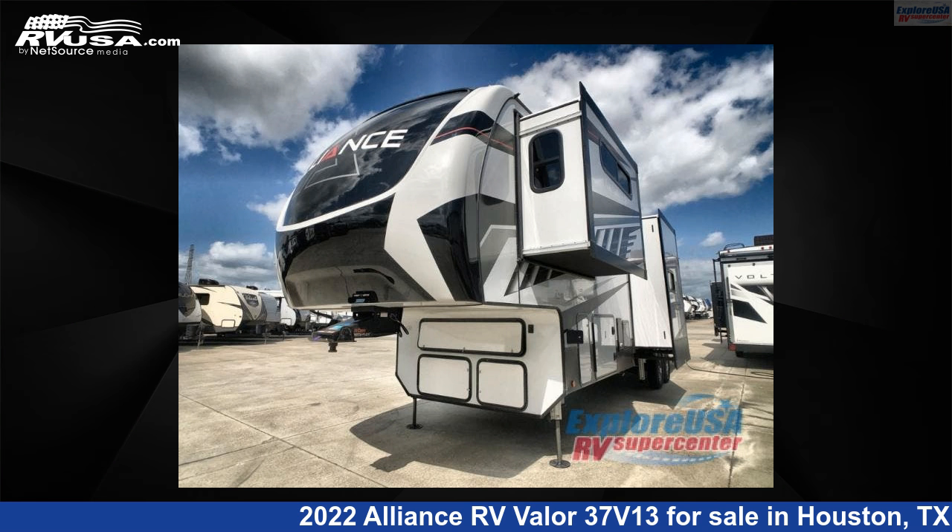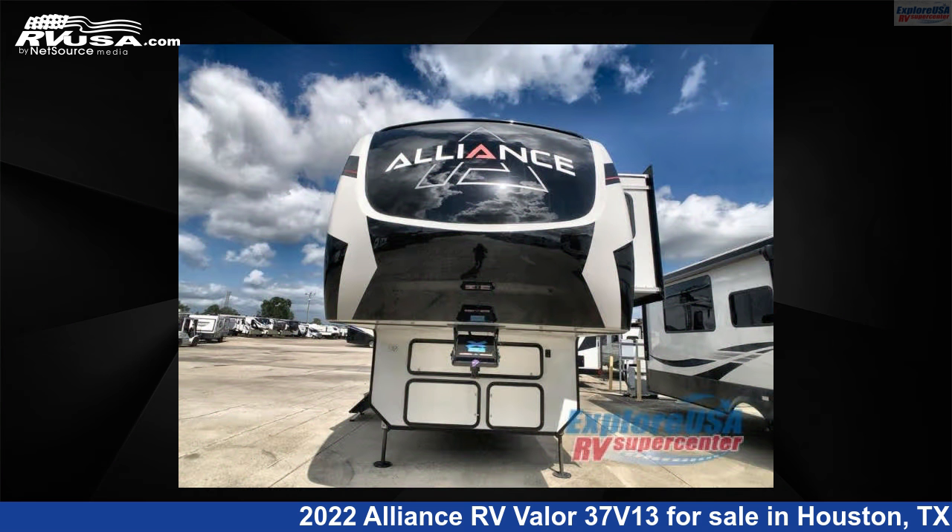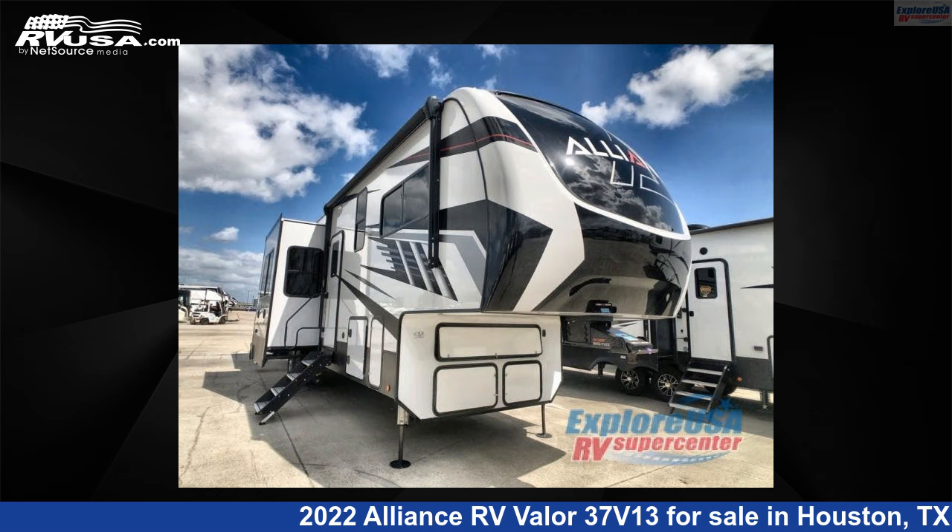This 2022 Alliance RV Valor 37V13 is a Toy Hauler RV. It is located in Houston, Texas, 77511 and is offered for sale by Explore USA RV Supercenter, Houston.